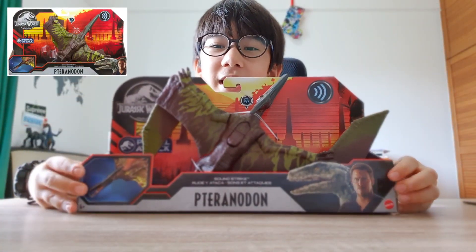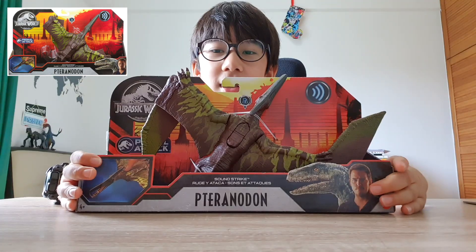Hello everyone! Today I'm very excited because we're going to be unboxing a new dinosaur, Pteranodon, to our collection.